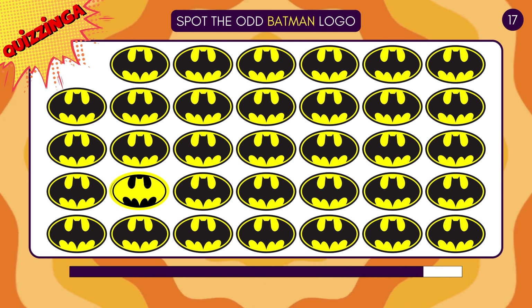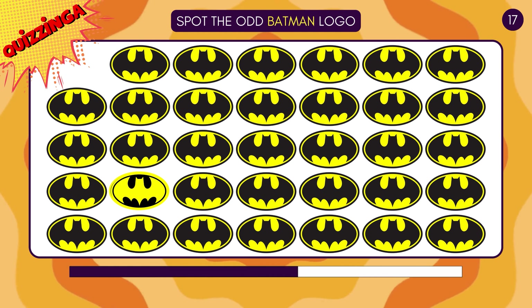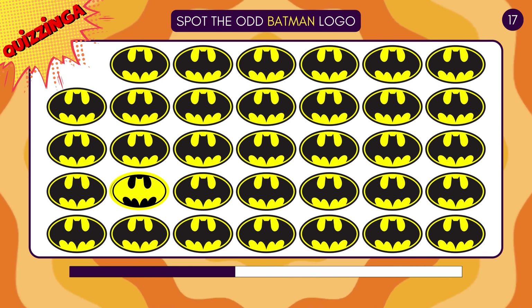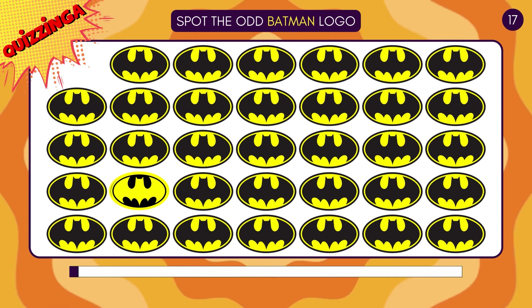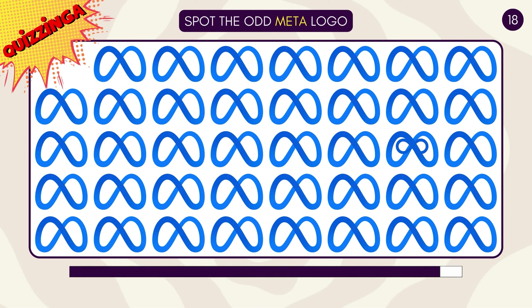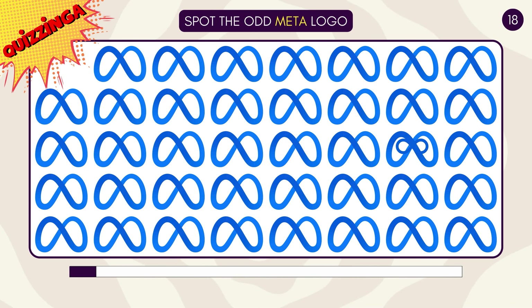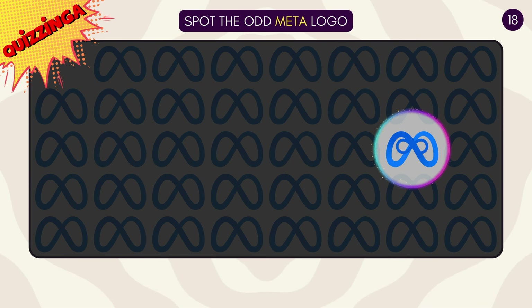Can you spot the odd Batman logo? I'm sure you got this one! Spot the odd Meta logo! This one has two infinity signs!